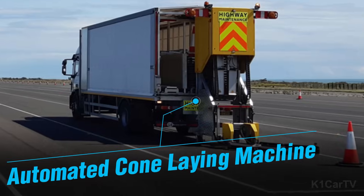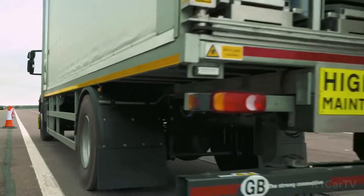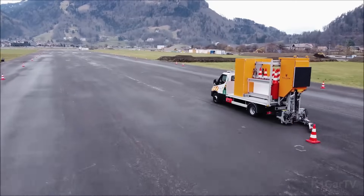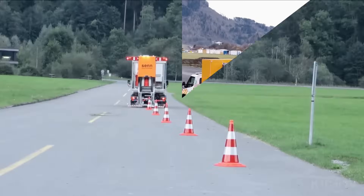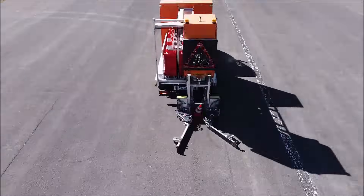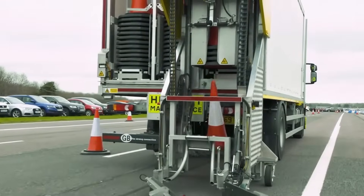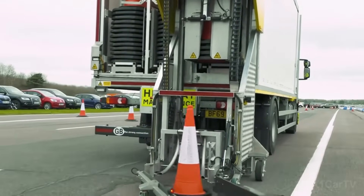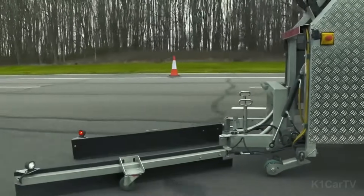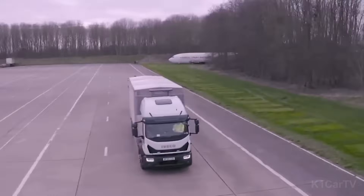Automated Cone Laying Machine. The installation of traffic cones has been simplified to a single driver operation due to the introduction of this innovative machine. Capable of installing seven cones or removing six within a minute, the machine has undergone extensive testing, successfully installing 57,000 cones and closing over 756 kilometers of road. Following these rigorous evaluations, it was approved for mass production, much to the satisfaction of its developers.